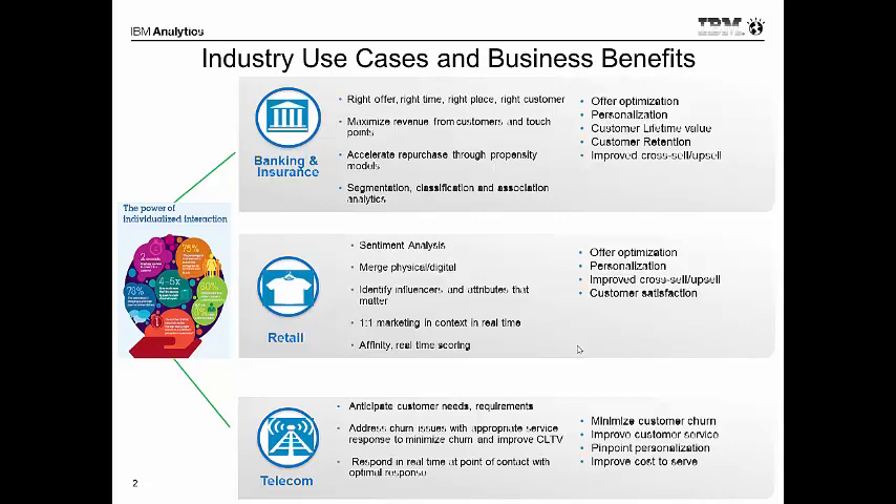From a use case perspective, the things we've heard include right offer, right time, right place, maximizing revenue, and if we look at retail, sentiment analysis. From a business benefit perspective, being able to optimize these offers and looking at customer lifetime value, the ability to cross-sell, upsell, looking at customer satisfaction and loyalty, and then in the telco space, looking at customer churn and improving customer service.